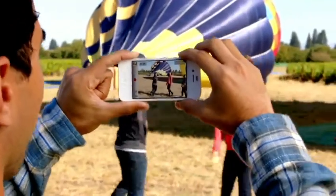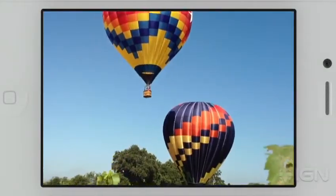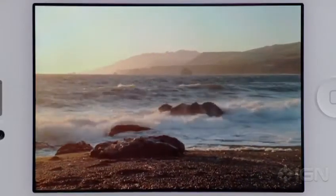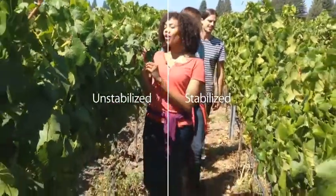We also know people love to shoot video on their iPhone, so we've made some big advancements here too. iPhone 4S records 1080p HD video at 30 frames per second. Plus, the gyro along with the incredible new software will stabilize your video as you shoot it, making your videos look a lot smoother. We've taken what was already an amazing camera and made it even better.